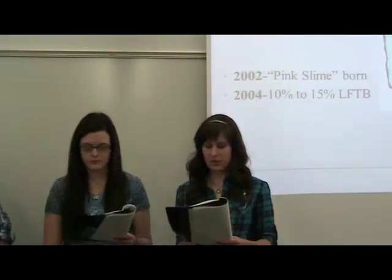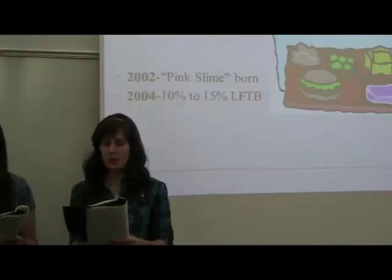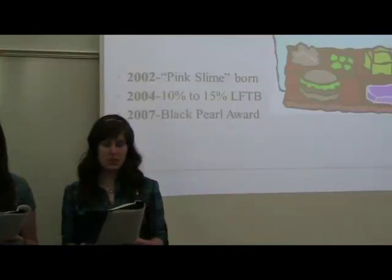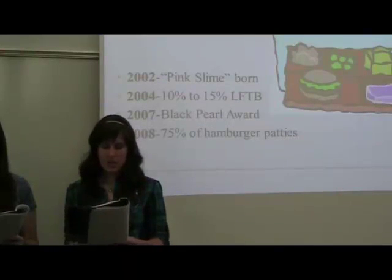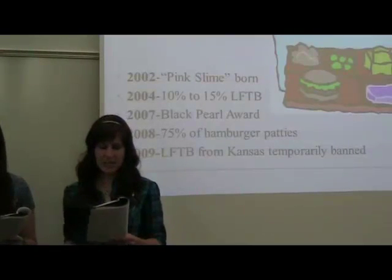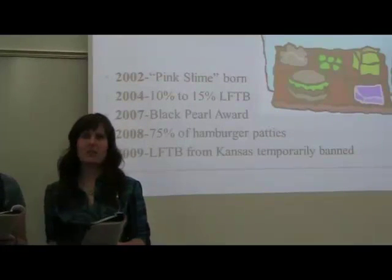In 2004, federal school lunch officials raised the allowable percentage of LFTB in school hamburgers from 10 to 15% to help reduce costs, and McDonald's began adding LFTB to their hamburgers. In 2007, BPI was awarded the International Association of Food Protection's highest honor, the Black Pearl Award, for its commitment to food safety. In June 2008, LFTB was found in 75% of all hamburger patties in the U.S. In July 2009, federal school lunch officials temporarily banned LFTB from a Kansas facility due to a concern over salmonella, similar to any other short-term food recall. In this 2009 case, thanks to the diligence of the processor, there was no illness linked to the product.